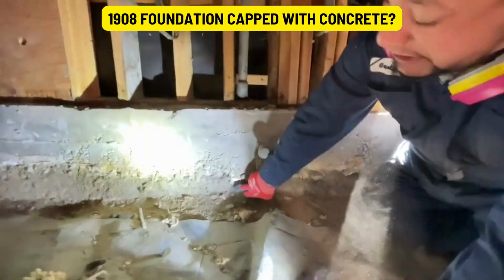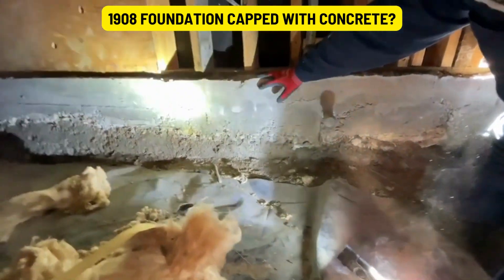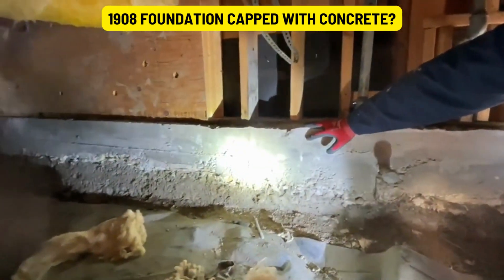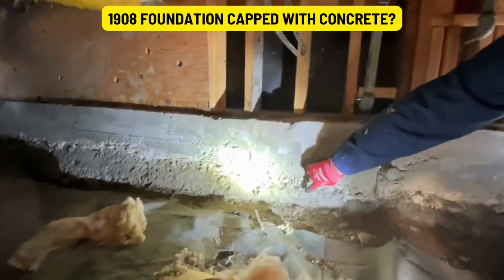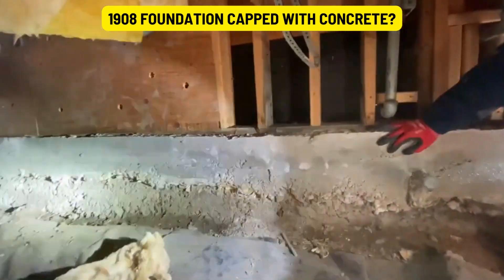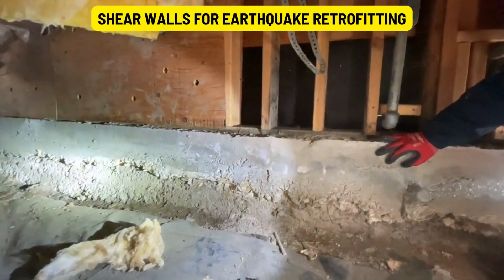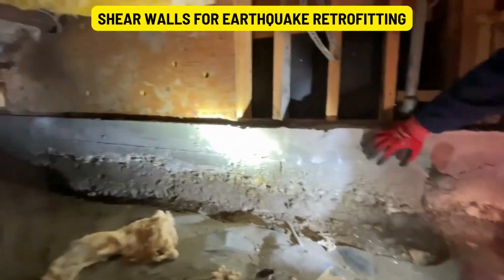This foundation might be the original foundation down here, and then they've capped it over — another foundation was poured over the original. They probably did that because it's not cracked in multiple areas, and usually if the foundation's not cracked, they'll just go over it.